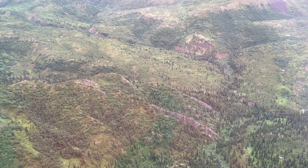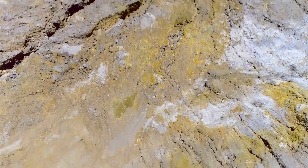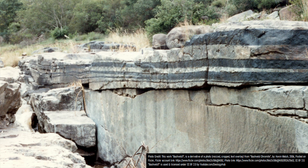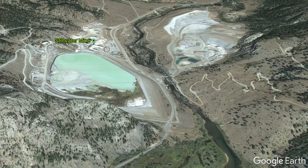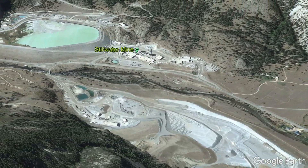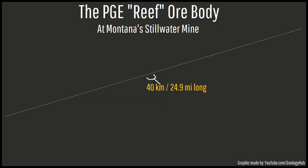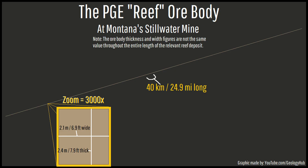For those who are not aware, platinum ore bodies are generally quite unusual. Instead of occurring in a large solidified magma chamber or the altered rock above it, which could be hundreds of meters to more than a kilometer thick, they instead occur in very low intrusions which are both narrow and thin. At the Stillwater Mine complex, the main target zone is a 24.9 mile (40 kilometer) long layer — a 2.7 billion year old igneous intrusion which is generally only 6.9 feet (2.1 meters) wide and only 7.9 feet (2.4 meters) thick.